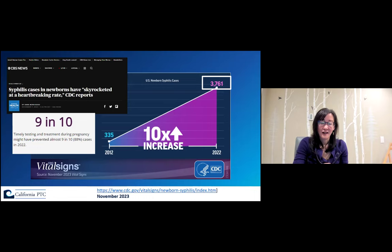In November 2023, the CDC put out a Vital Signs report on the increase in syphilis in newborns — I highly recommend checking it out. There's been a tenfold increase in congenital syphilis over the past 10 years, now at 3,761 cases in 2022 — more than a thousand higher than in 2021. Timely testing and treatment during pregnancy might have prevented almost all of these cases. I want to take a deeper dive specifically into American Indian and Alaska Native communities regarding testing and treatment gaps.